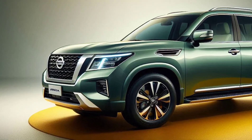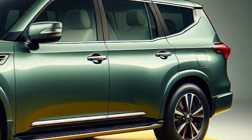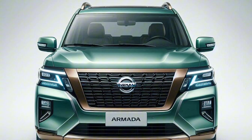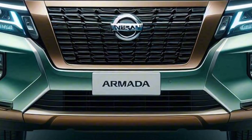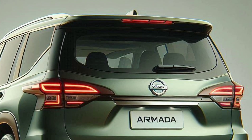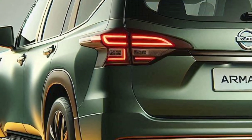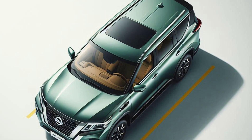Inside, you'll be greeted with a cabin that's both comfortable and packed with tech. With premium leather seats, a spacious interior, and an advanced infotainment system, every drive is a pleasure. Plus, there's a high-end audio system and easy smartphone connectivity to keep you entertained.